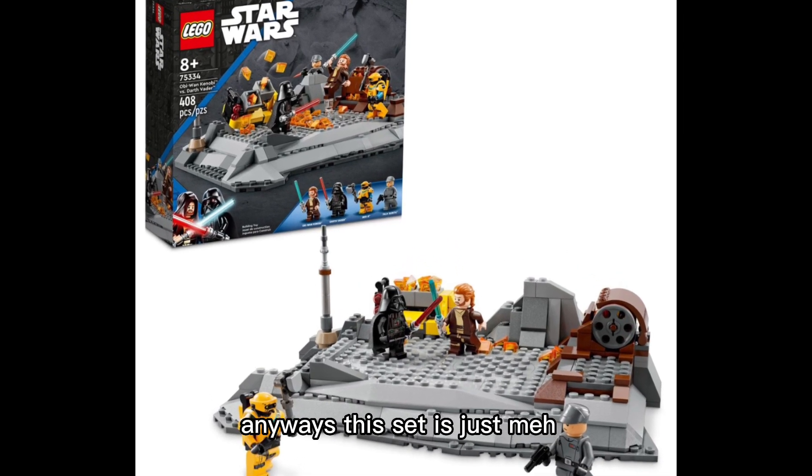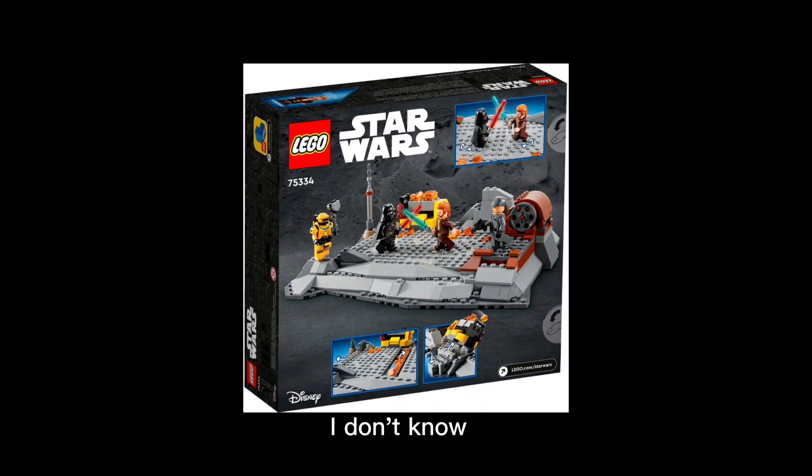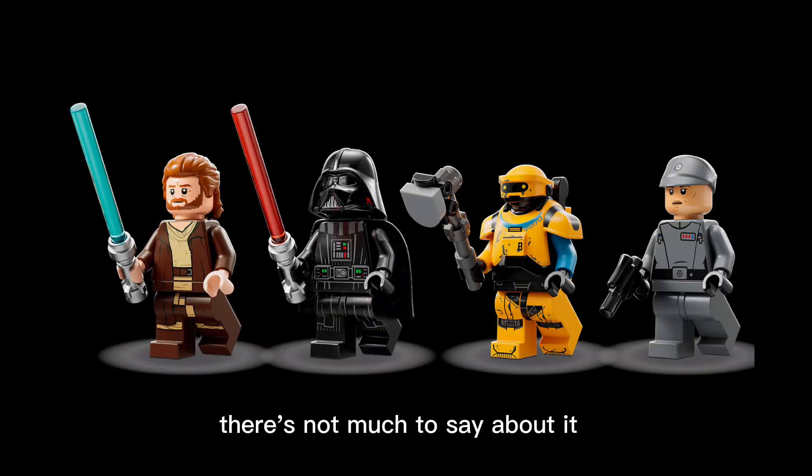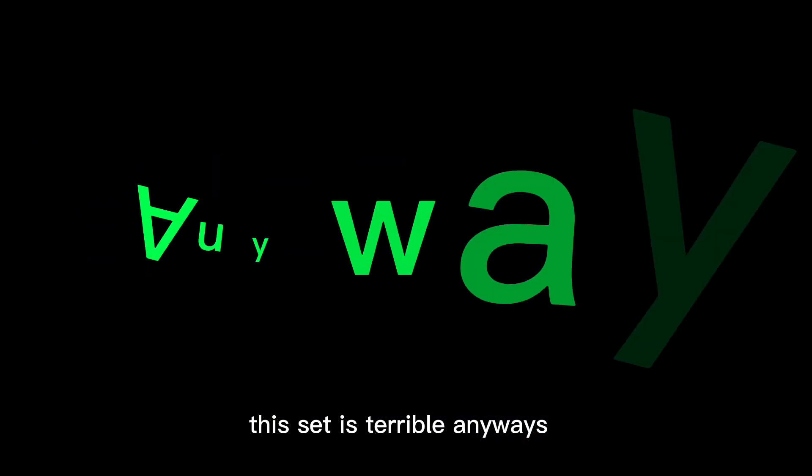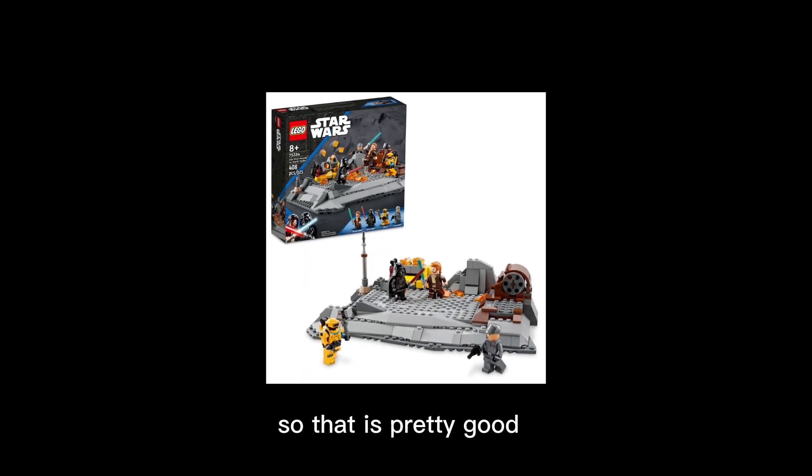This comes with some awesome minifigures, especially the yellow droid — I can't remember the name of it. But this set is just meh; it's just a rock platform, there's not much to say about it besides the minifigures. This set is priced at $50, which is pretty good, but other than that I do not like this set.